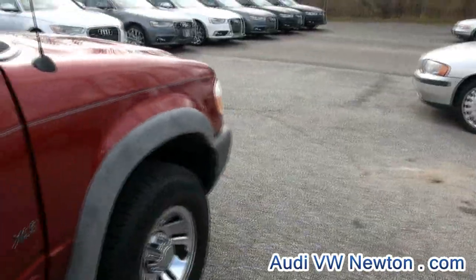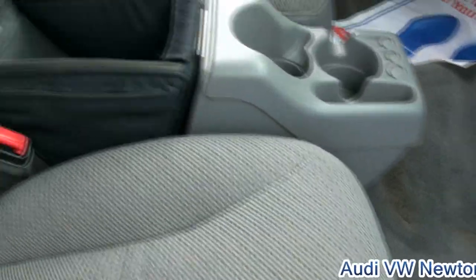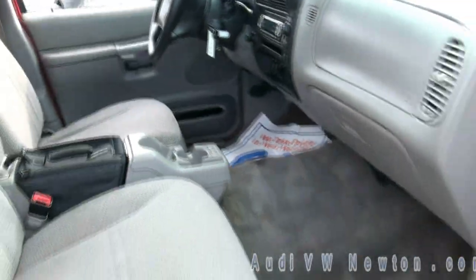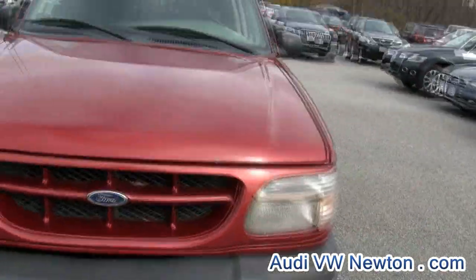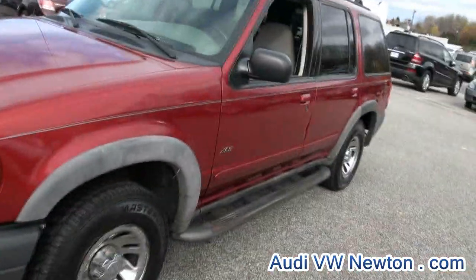It's an XLS, very clean. I like this — it has the little compartment in the middle, also has the Ford owner's manual. And we do have several other vehicles available that were not affected by the storm in any way, shape, or form.